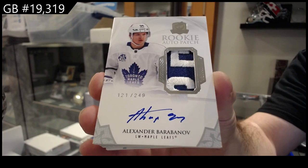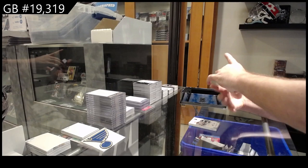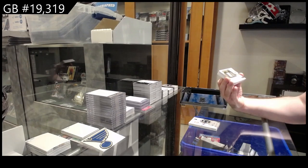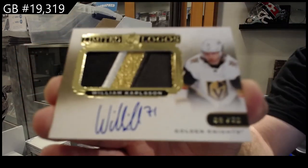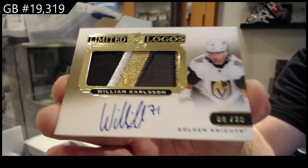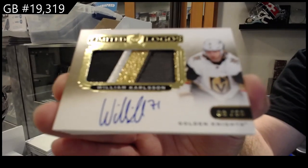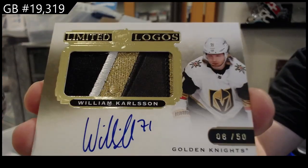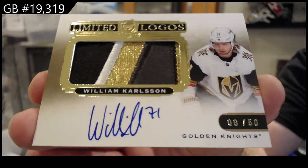Love that patch. For the Vegas Golden Knights, numbered to 50 — limited logos of William Carlson. Beautiful patch.